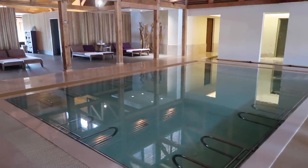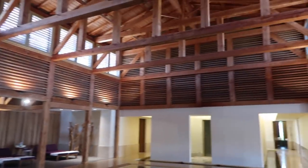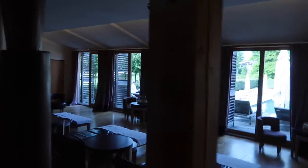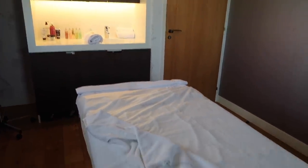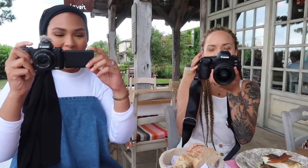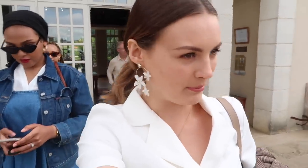Wow, so this is the indoor thermal pool — look at how stunning this whole decor is. And then outside we've got the pool over there. Time for the treatment — I'm about to have a massage. Look at all of us filming our feed.